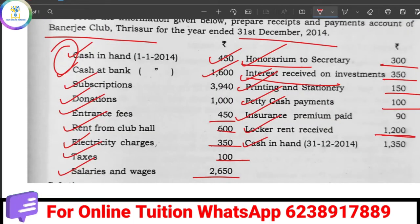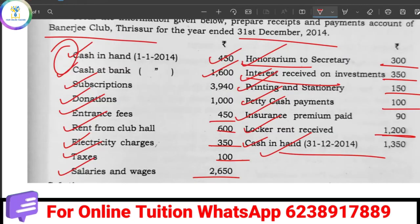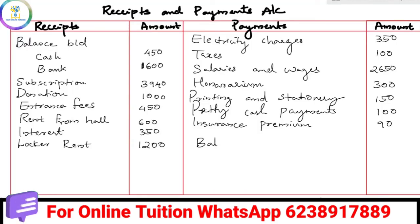Locker rent received is 100 — that is a receipt. The last item is Cash in Hand, which is the Closing Balance. If we have the closing balance, the cash payment is 1,350. We write Balance Carried Down, and separate Cash in Hand as 1,350 — this is the closing balance.